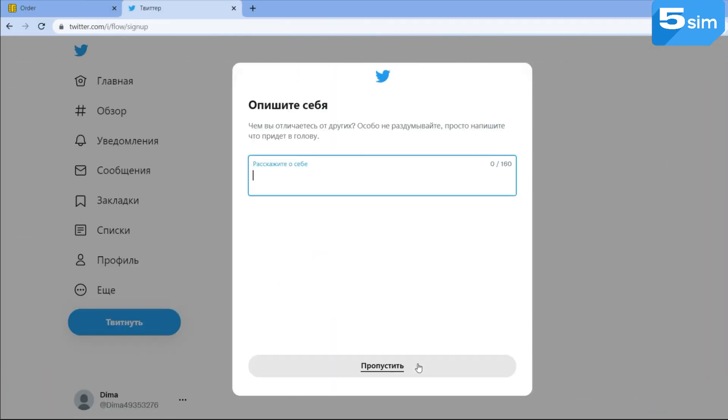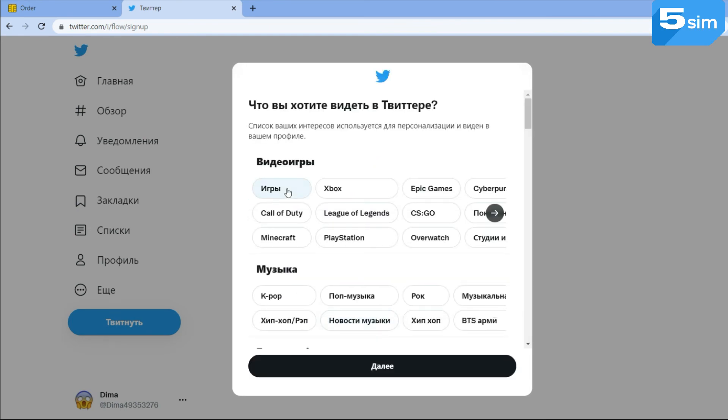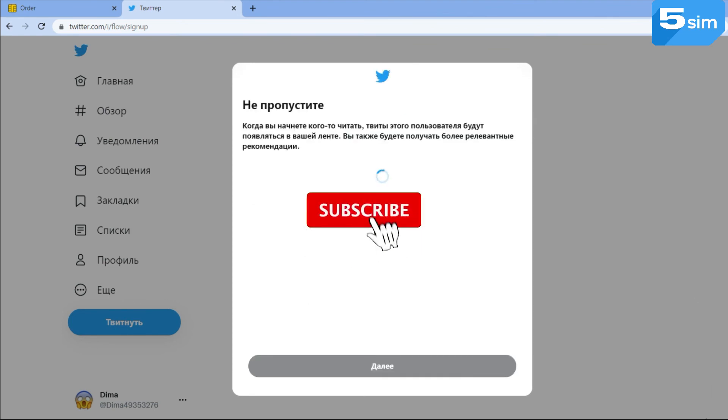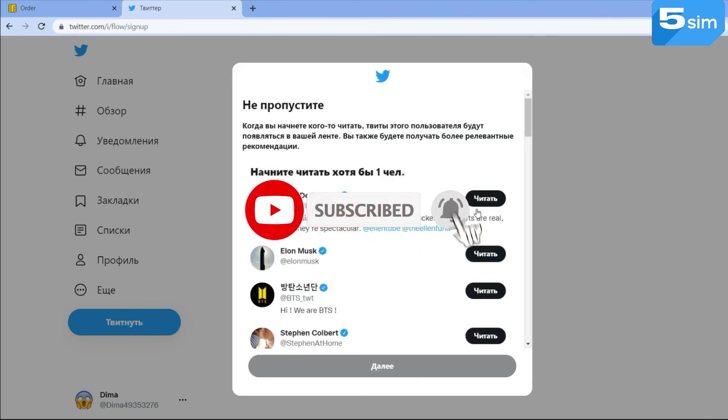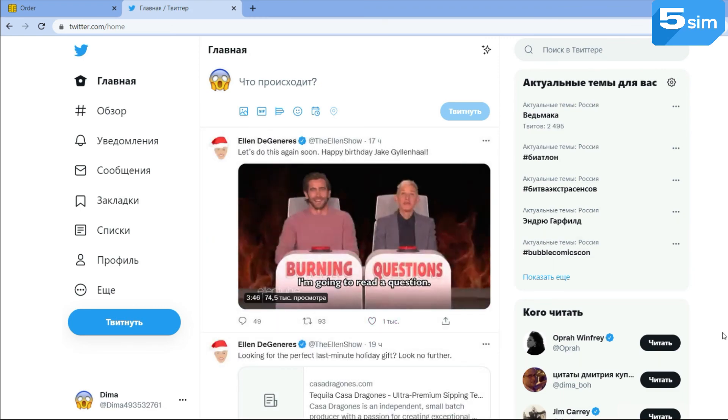Now you know how to create as many Twitter accounts as you need easily, without using your personal number. This concludes our video. Like and subscribe to the channel in order not to miss new useful releases.